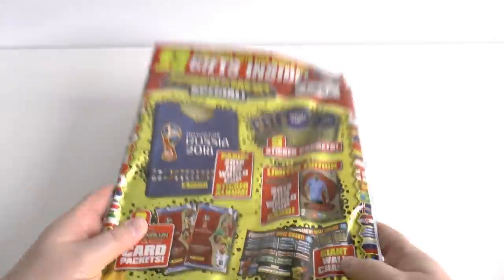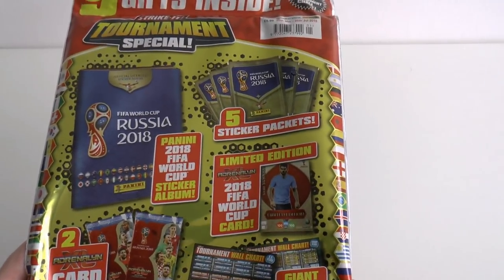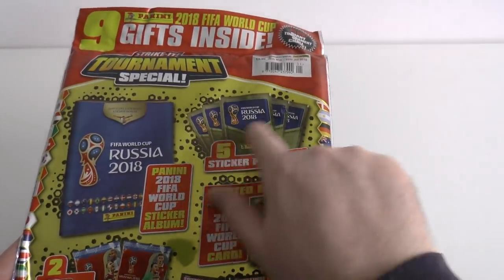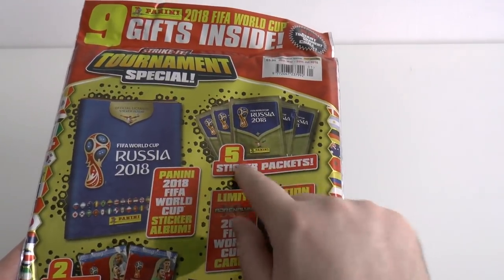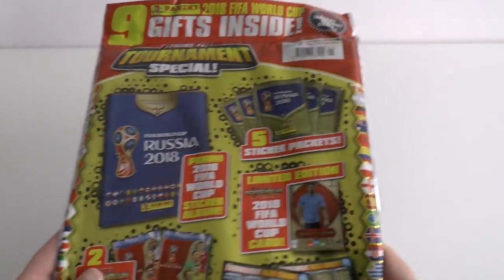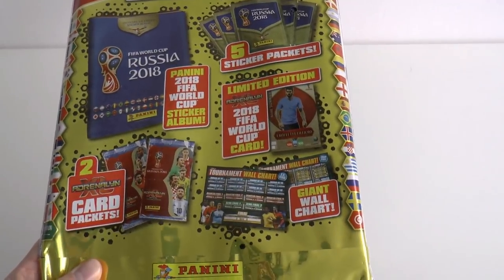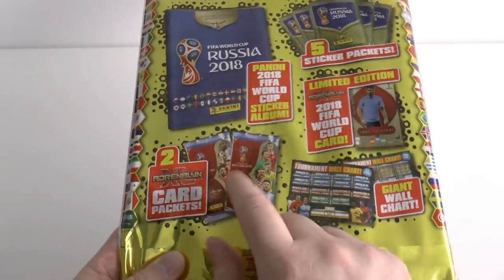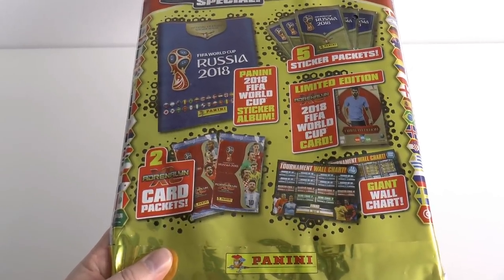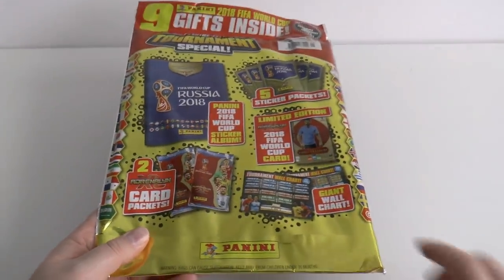It's probably better to show you the back. You get five free sticker packets — in the UK they're an extortion at 80p per packet, a 60% increase since the last World Cup. So you've basically got £4 worth there. You get one of these free albums, a tournament world wall chart, and two promotional packets of the Adrenaline XL World Cup collection — UK edition with nine cards per pack, RRP £1.50. However you don't get very good cards in the promotional packs normally.